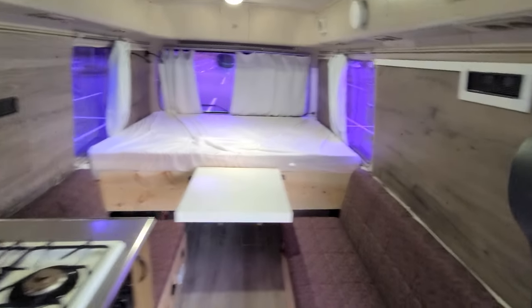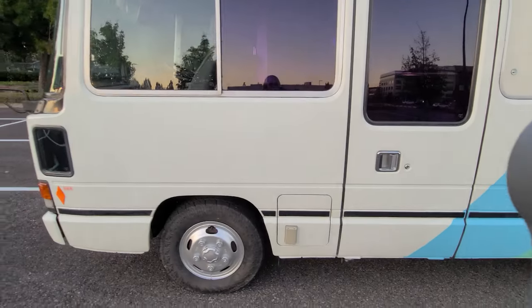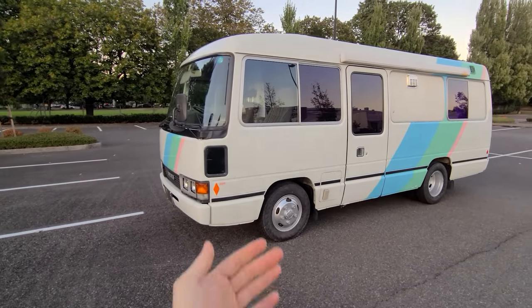This mini Toyota Coaster bus is rock solid, just a phenomenal vehicle. I love driving it — so why don't we take you guys on a test drive right now?